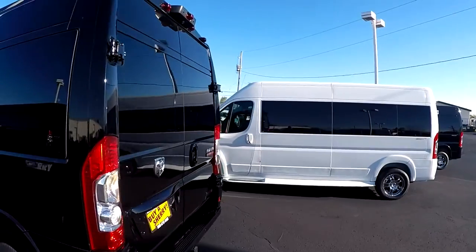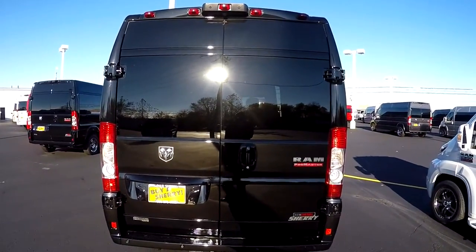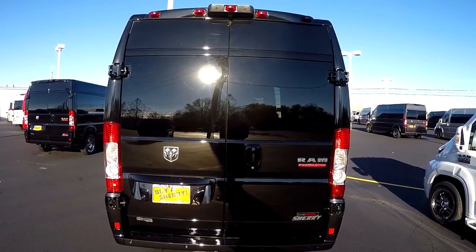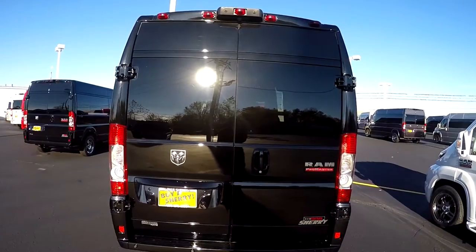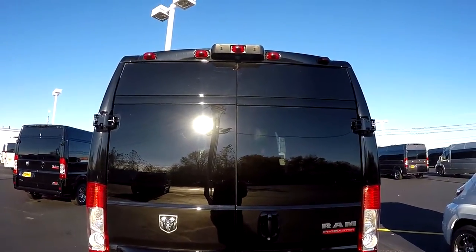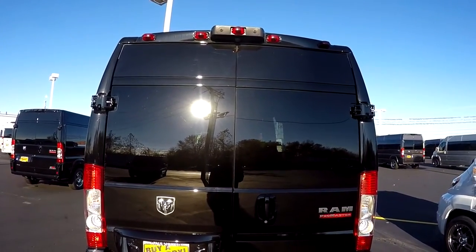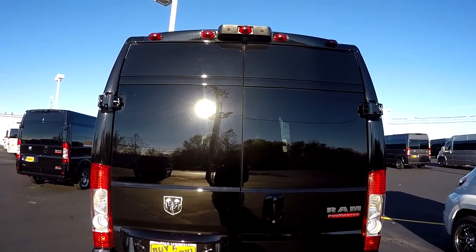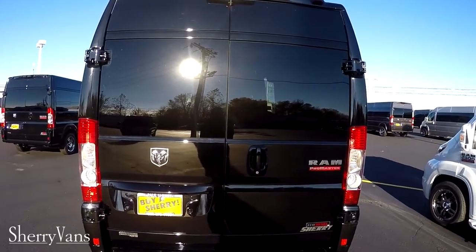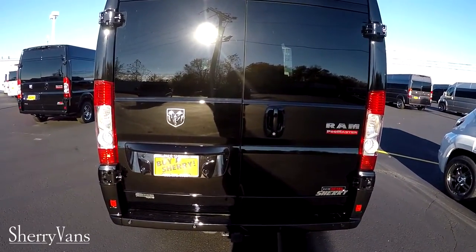Moving around to the back of the van, this conversion van features all the safety features found on all of our conversion vans. Most important is probably the rear backup camera, especially in a bigger vehicle such as this, located dead center at the top of the van. Anytime you put this vehicle in reverse you're going to get a nice visual on the factory navigation screen. This van is also equipped with traction control, rollover mitigation, and hill start brake assist.